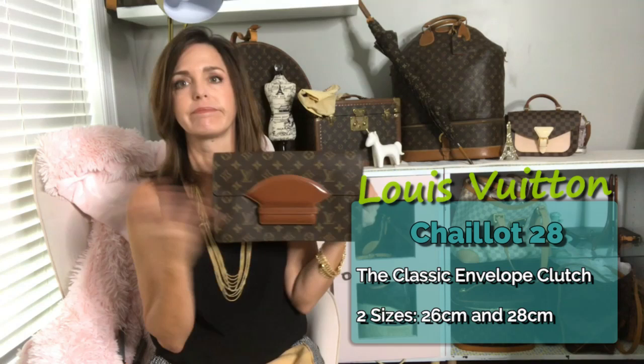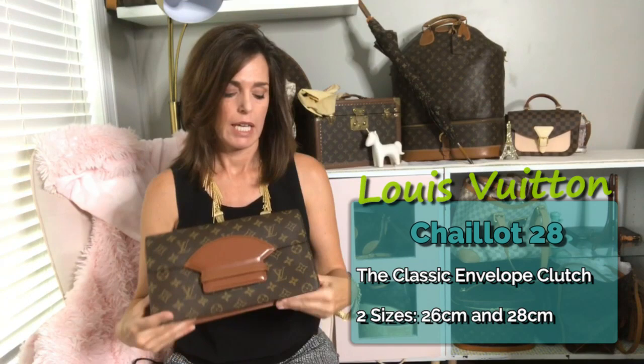I can only assume that this was named after the Palais de Chaillot, reminiscent of part of the entryway. I was looking really hard, but it was probably just named after it. It is a size 28 and it has the shiny coated leather.